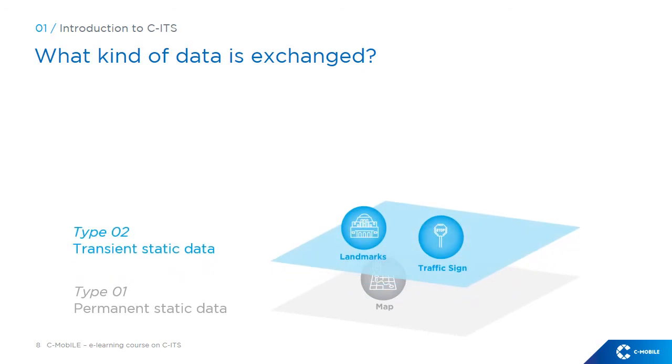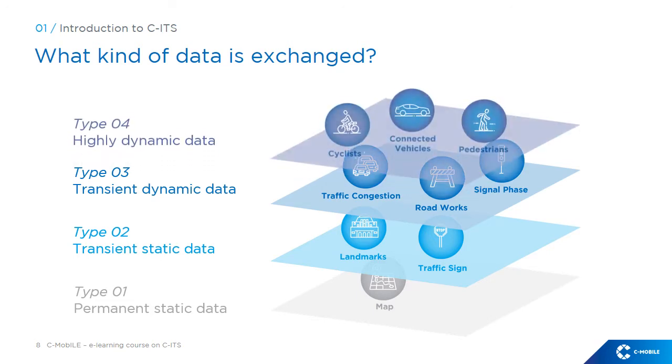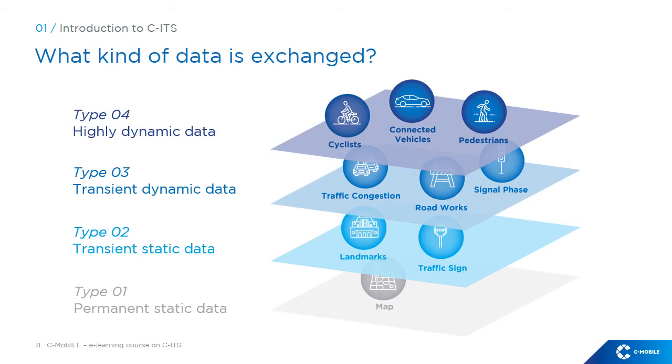The second layer consists of relatively static data, such as signals not included in map data. The third layer consists of relatively dynamic data, such as congestion, traffic lights and their status, signal phase, variable message signs, and other traffic conditions. The fourth, or top layer, consists of highly dynamic data such as information from vehicle sensors — speed, acceleration, direction, etc.